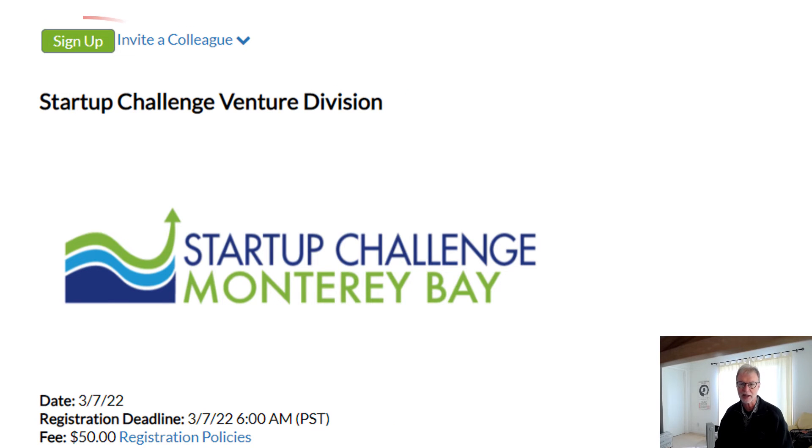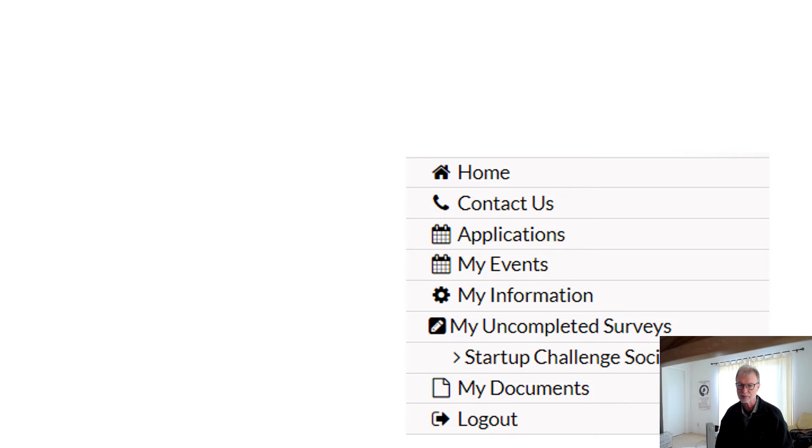Then click on Sign Up on the next screen. This will take you to a list of options. If you're not ready to do your business profile, you can log out at this point and return later. If you need guidance on completing the business profile, see our video, Completing the Business Profile. This is an important step in entering the challenge and it asks you detailed questions about your plans for your business. If you're ready to complete the business profile, click on your division under My Uncompleted Surveys.